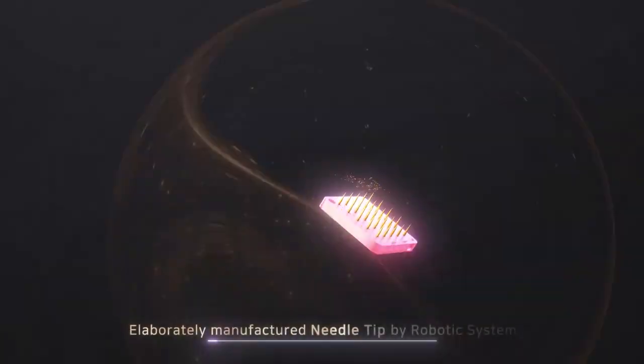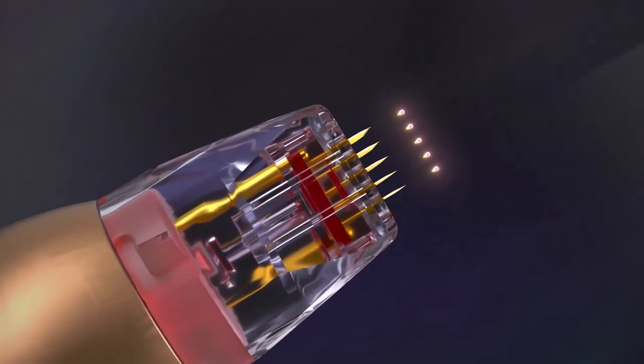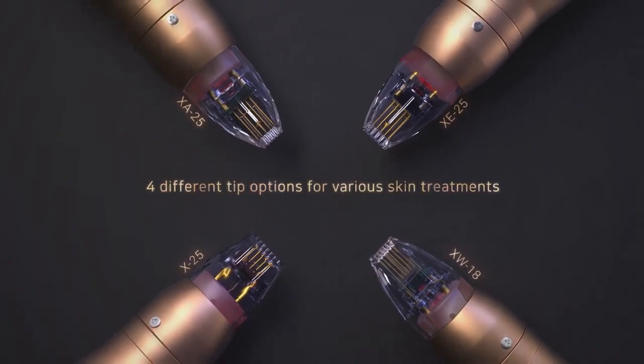A needle tip produced with a robot manufacturing method provides a more effective treatment of skin lesions, delivering high-frequency energy more precisely to the target through a variety of treatment tips.